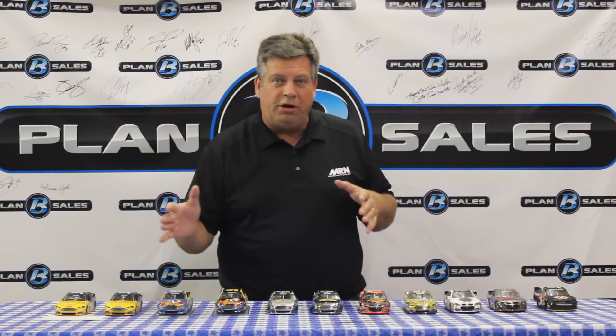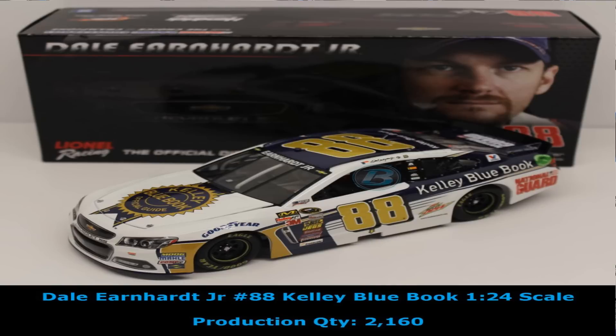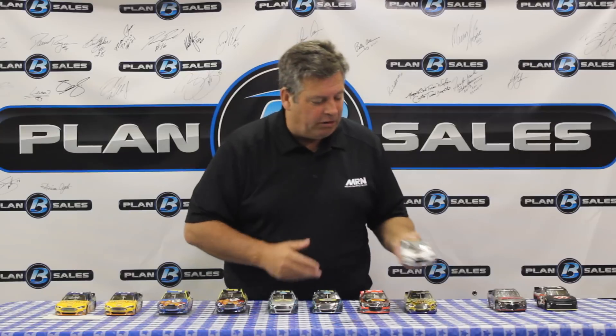Dale Earnhardt Jr. — this is one that we've talked about a lot, just looks awful good. Hendrick Motorsports — remember the Kelley Blue Book paint scheme? It is in stock now and ready for your purchase. A good looking race car for Dale Earnhardt Jr. with the Kelley Blue Book colors on it — a fantastic race car.